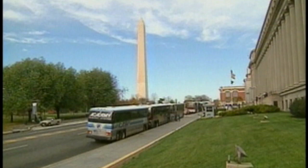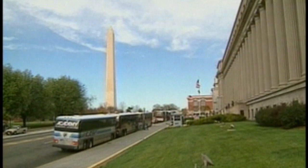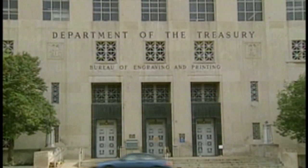Much of our currency begins here, in the shadow of the Washington Monument. From the outside, the Bureau of Engraving and Printing looks like any other federal office building in our nation's capital. But inside, it's a money-making factory, churning out billions of dollars a year. Literally, the buck starts here.